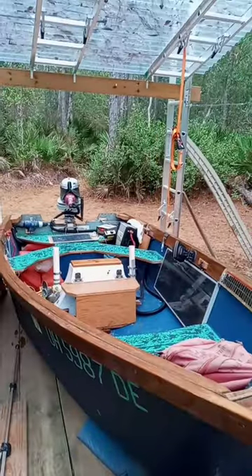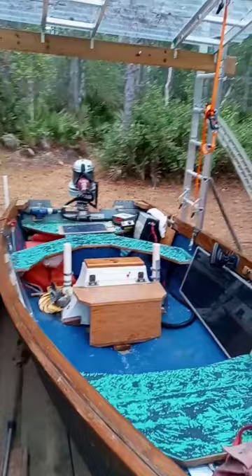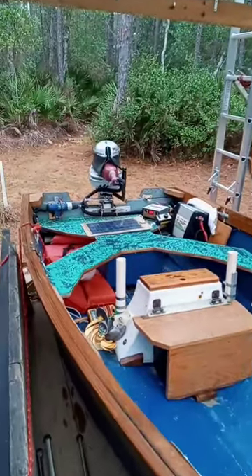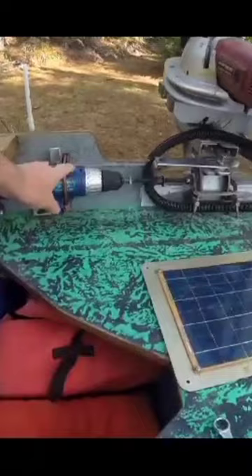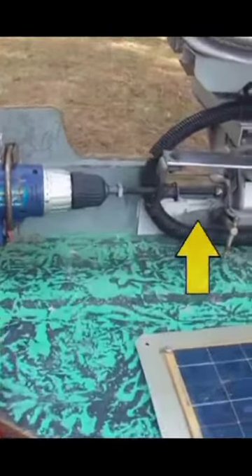This all-electric solar-powered boat was first seen on YouTube 12 years ago, and we're about to test the electric helm steering. We just got done with some serious maintenance on that.